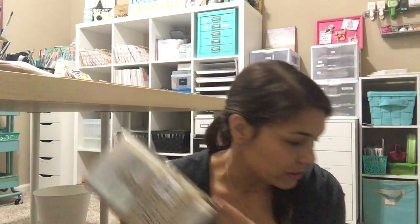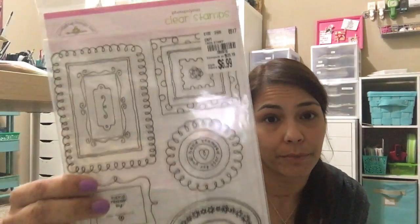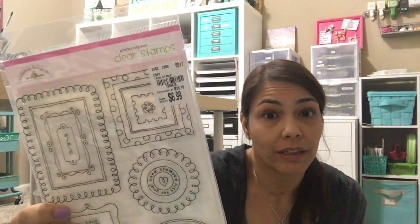At Tuesday Morning I found a distress marker storage tin. I don't know if I'll put my distress markers in it — I like how I have them next to my desk now and this is kind of bulky — so I might put something else in it. There's also a lot of Doodle Bug stuff, which is cute but I don't think I'd use a lot of it. I did like this stamp set because it's doodly, and I like my doodly things.